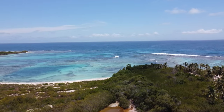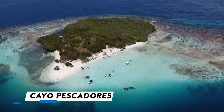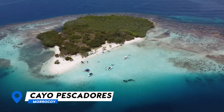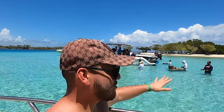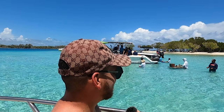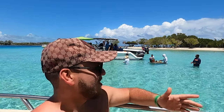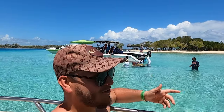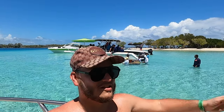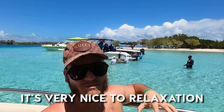Roughly five minutes from Cayo Sombrero, we arrived at another amazing cayo in the National Park Morrocoy, called Cayo Pescadores. It's a bit smaller than Cayo Sombrero, but the waters here are even bluer — more turquoise in color. There are also vendors coming to sell different kinds of seafood and drinks: prawns, oysters, everything you'd like.